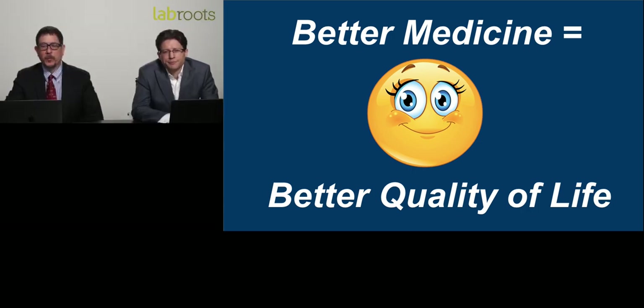Thank you, Mr. Sosimo, for that informative presentation. We will now start the live Q&A portion of the webinar. If you have a question, please click on the Ask a Question drop-down box, type your question, and click Send. We'll answer as many questions as we have time for.